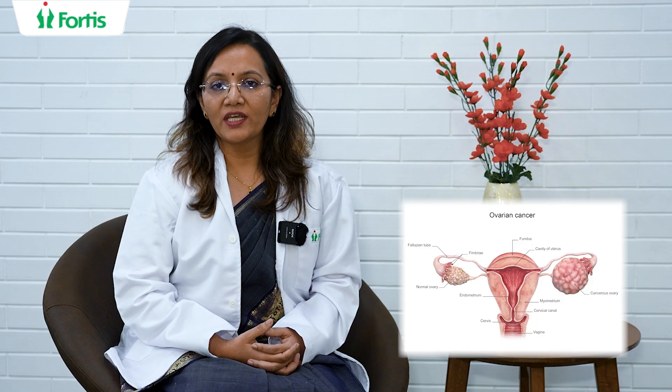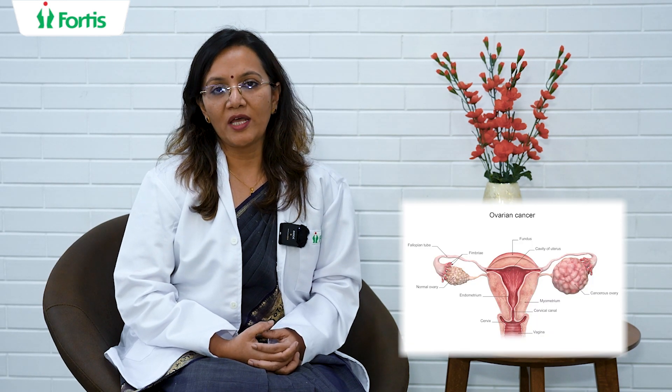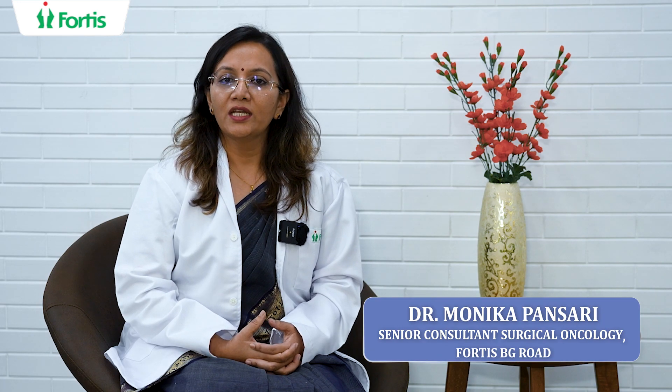Ovarian cancer is one of the most lethal malignancies, and ovarian cancer patients often come to us with vague abdominal symptoms like bloating of the abdomen, loss of weight, and loss of appetite. These can again be vague symptoms of gynecological malignancies.